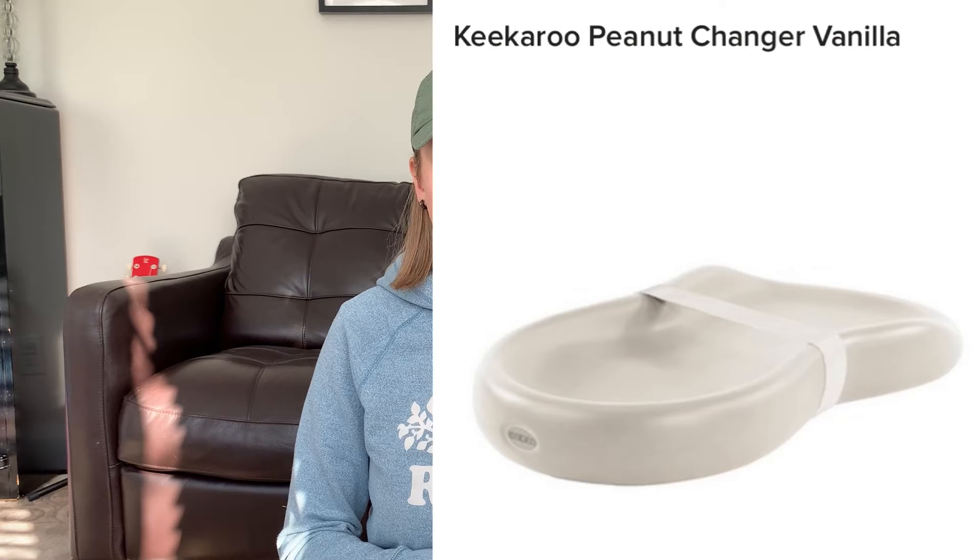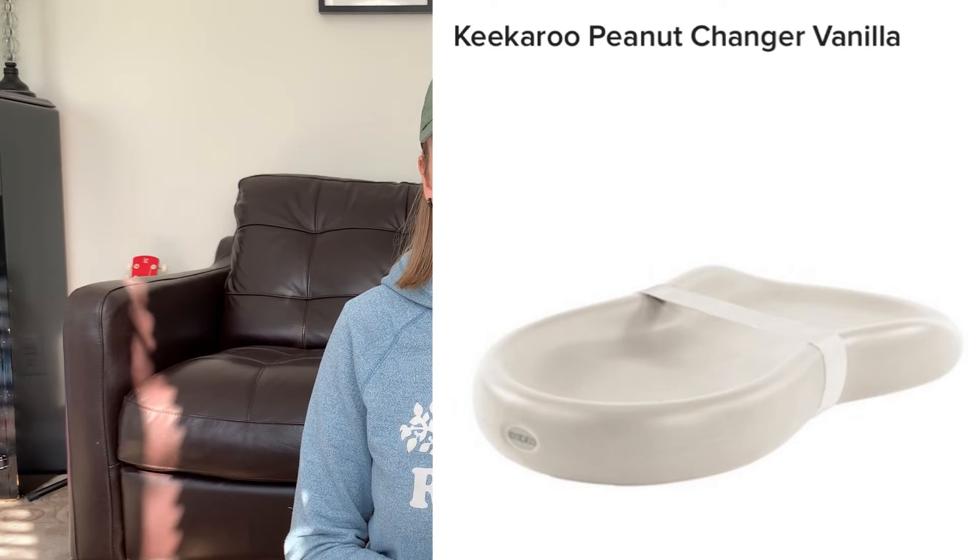The last thing that I want to mention is a change pad. The ones with the cloth cover are super cute but honestly that's just making more laundry for yourself, and we want to make life easy. So get one of the change pads that you can wipe right down — I think the company is called Kikaroo, I'll link that as well. We have the peanut changer and I used that for both my son and I'm still using it for my daughter. It's so easy because whenever anything is on it you literally just wipe it down or put it in the bathtub, give it a quick rinse, and you're good to go.